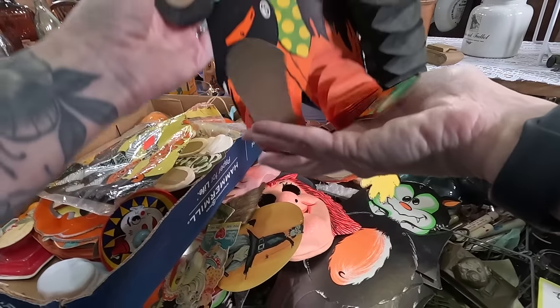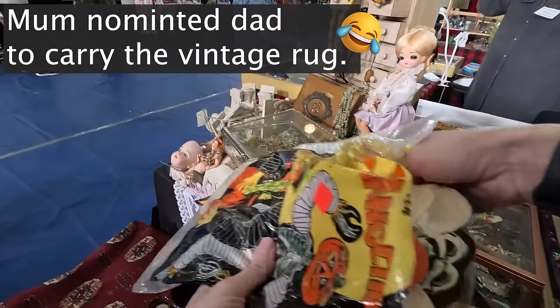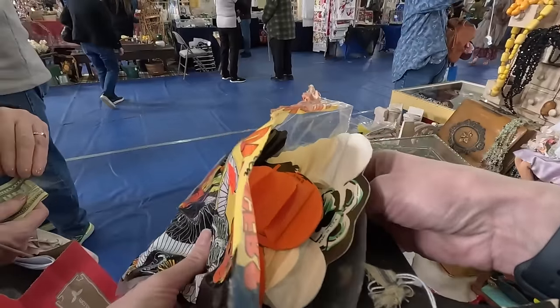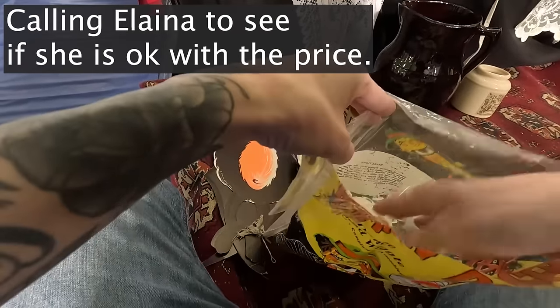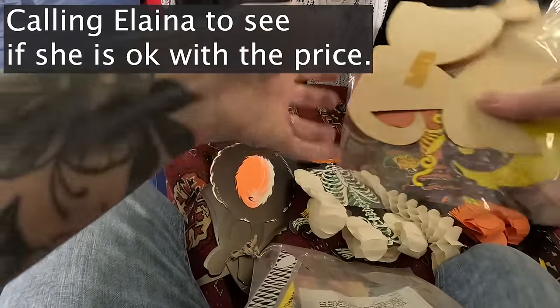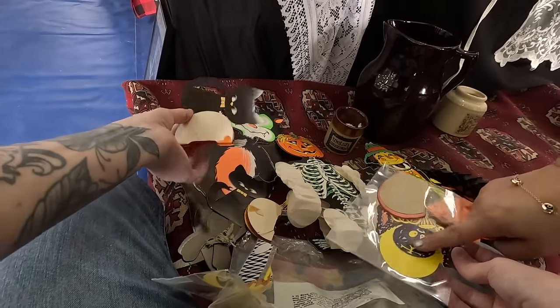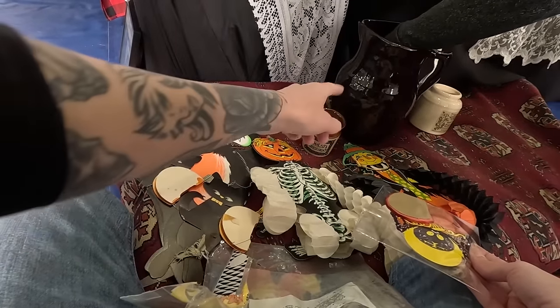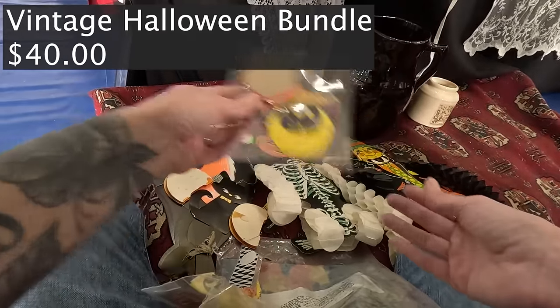A little scarecrow. He's got miscellaneous cardboard pieces, $40 for all of it. This one itself he can sell for $20 — it's a vintage cat. They're all cardboard cutouts and some of them have streamer things. He's got about five pieces for $40.